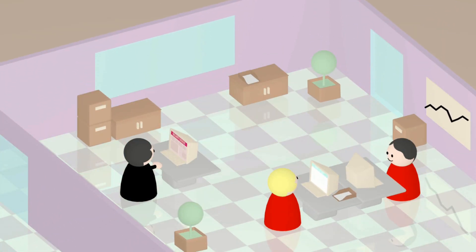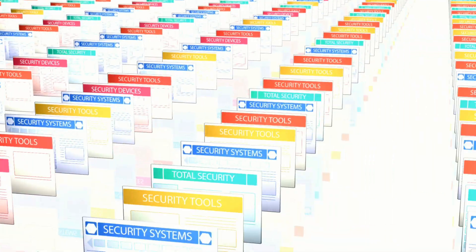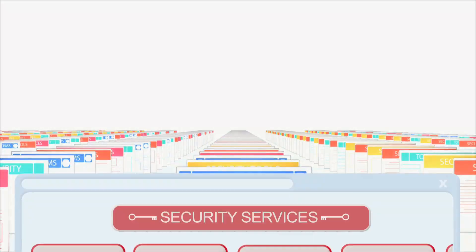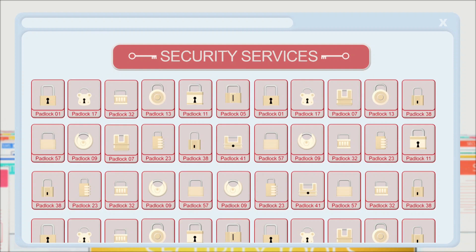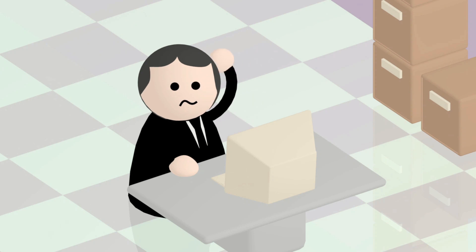Looking for security and safety products can be hard work. There are so many different companies selling so many different products. How do you know which product is right for you? Whether it's good quality? And what will you do if you have any problems with it?